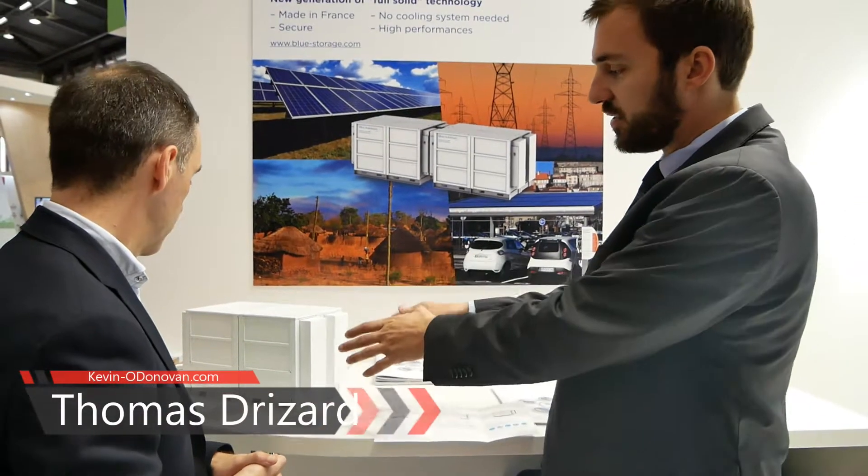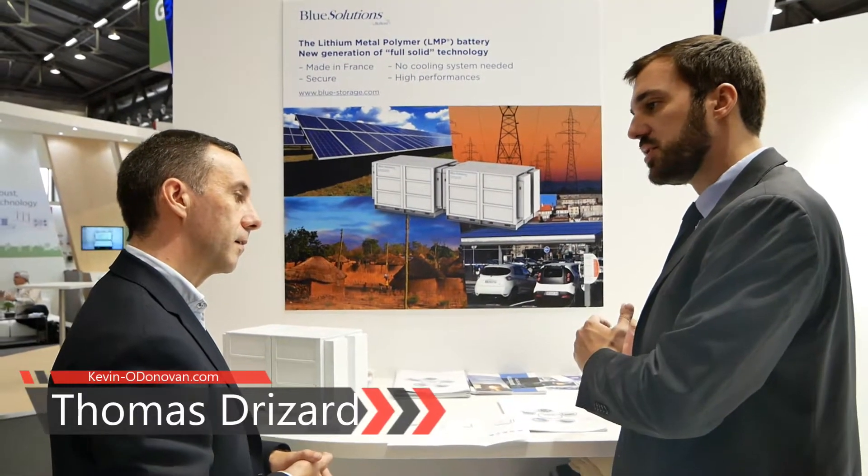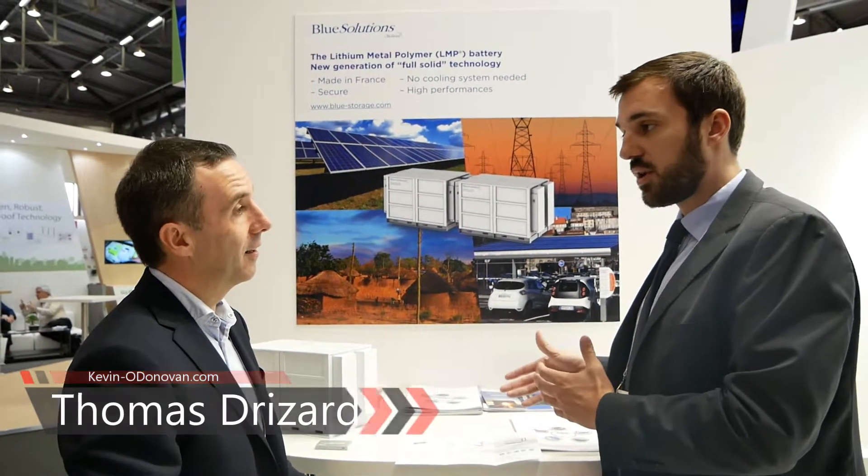This is for the stationary application. We can also have modules inside electric cars, so these are the two types of market we're addressing. Electric cars, mainly with car sharing systems — we already have seven car sharing systems around the world, including Singapore. We're also addressing the stationary market with off-grid systems; we have 25 systems in Africa.